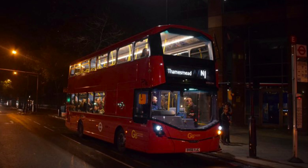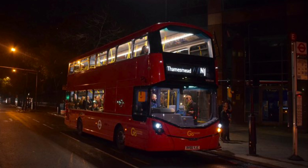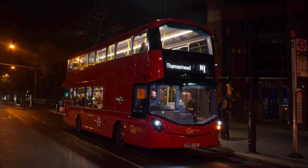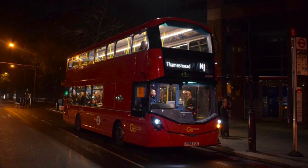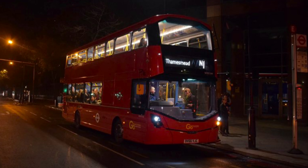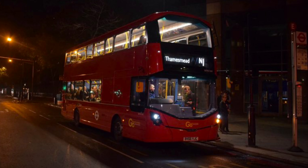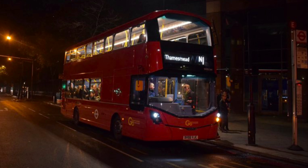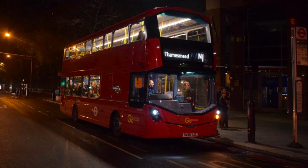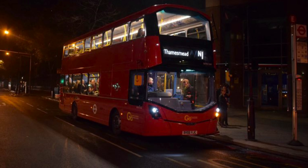Route N1 was included in the sale of this garage from East Thames to Go-Ahead. As that happened, part of the allocation was transferred to Morden/Edric. Some of the allocation stayed at Belvedere until the garage closed on the 2nd of December 2017, at which point the Belvedere allocation transferred over with Route 180 to Modern Wharf garage.